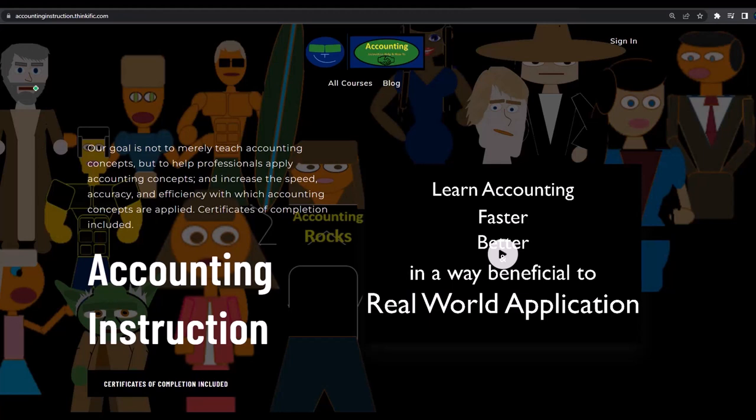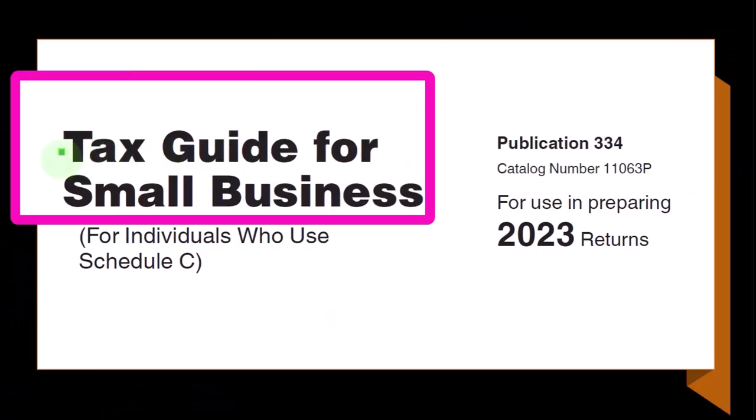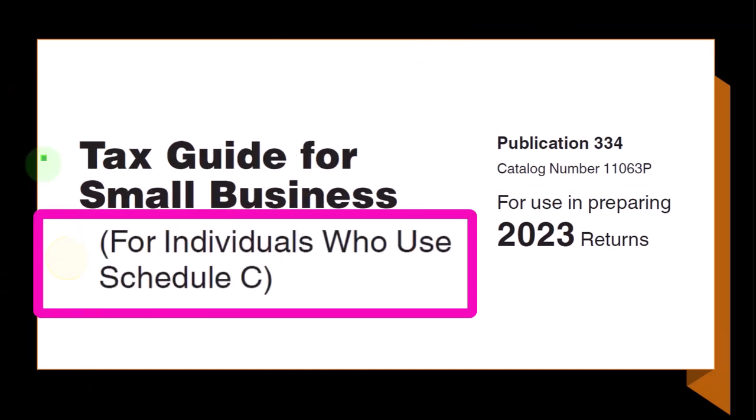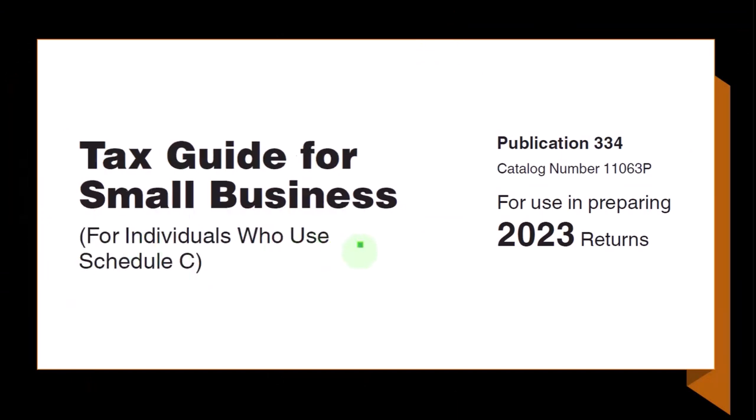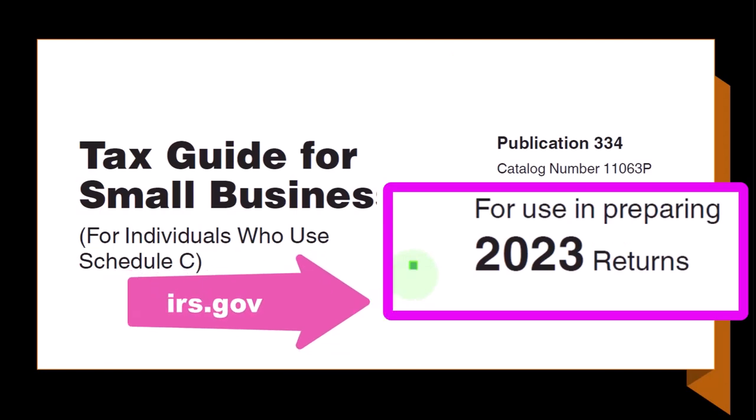If you would like a commercial-free experience, consider subscribing to our website at accountinginstruction.com or accountinginstruction.thinkific.com. And in Publication 334, Tax Guide for Small Business for Individuals that Use Schedule C, Tax Year 2023, which you can find on the IRS website at irs.gov.